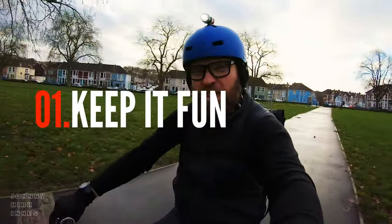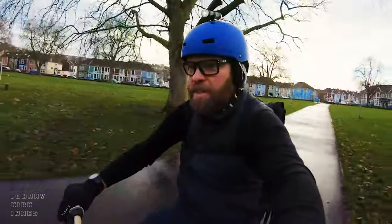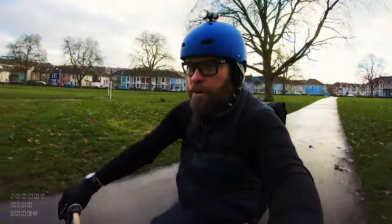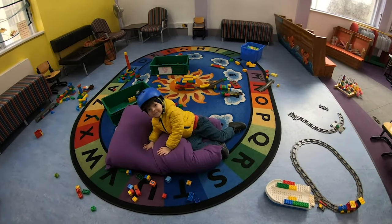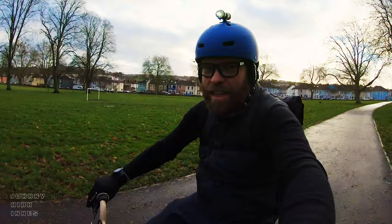Tip number one: try and turn it into a fun experience for your child. On this particular ride today I'm promoting it as a nice ride, but we're going to have fun at the children's library. So although I need to get stuff done on this ride, there's a very much a fun element for Caleb as well.